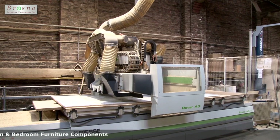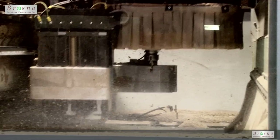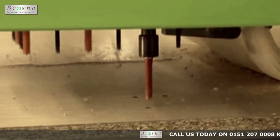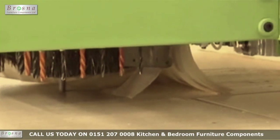The precision CNC nesting machine that manufactures our cabinets allows accurate drilling and routing of our nested cabinet panels. This is the most efficient and lean way of manufacturing our cabinets. It reduces both waste and labour time.